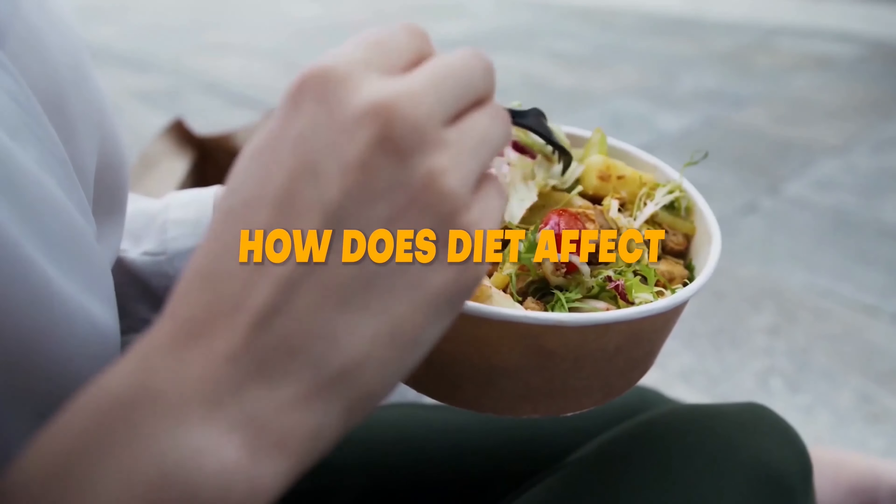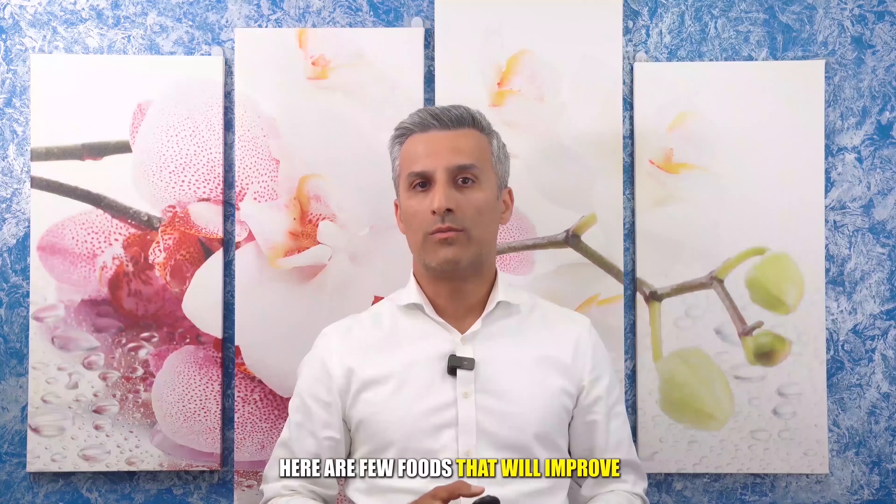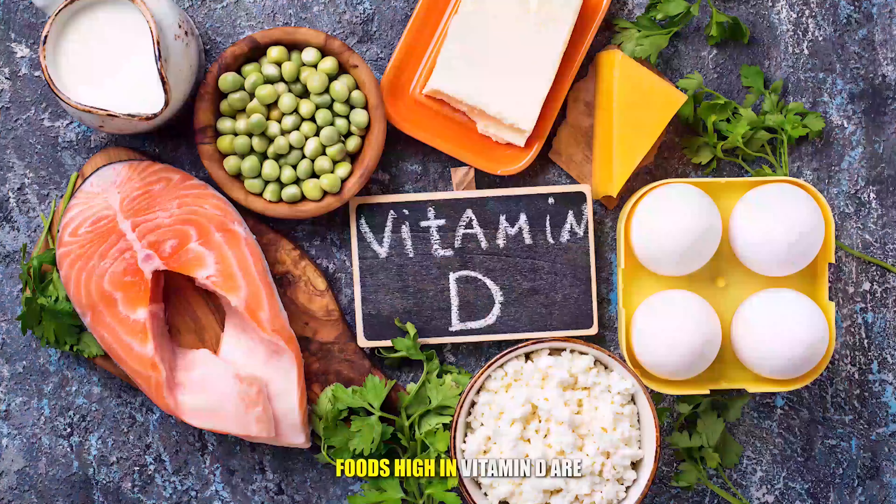How does diet affect healthy function of the musculoskeletal system? Here are a few foods that will improve musculoskeletal health. Foods high in calcium include dairy products like milk and cheese, green leafy vegetables such as broccoli, cabbage, and okra, tofu, nuts, and sardines. Foods high in vitamin D include red meat and liver, egg yolk, and oily fish like salmon, sardines, herring, and mackerel.